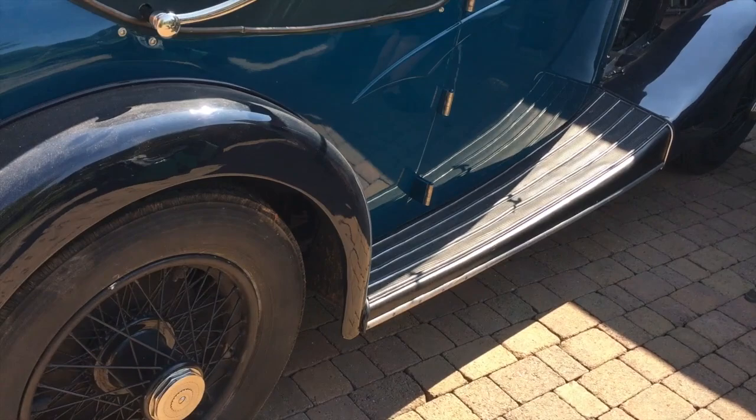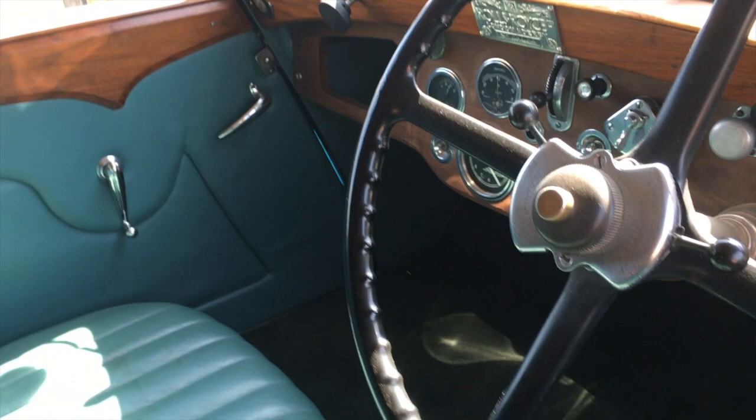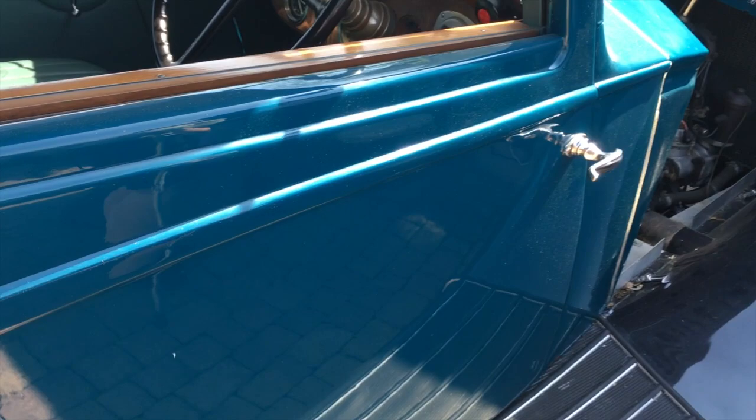We're not going to get to take it out — it's worth a lot of money — but let's have a look inside. Absolutely beautiful seats at the back.